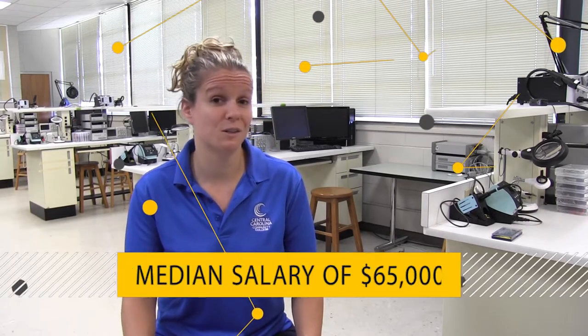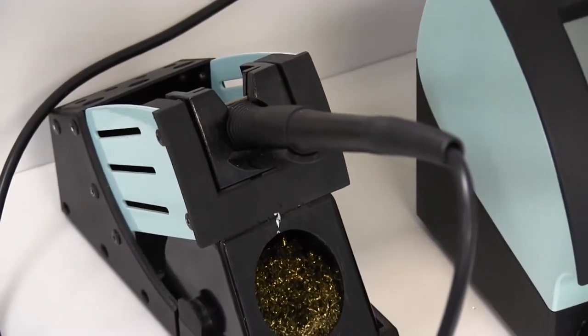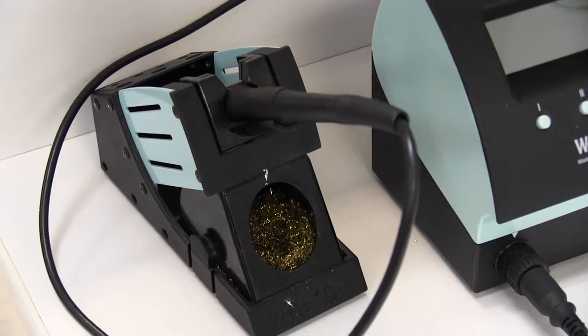Technicians make a median salary of about $65,000. You won't start out at that, but that's what you can look forward to in the future. You'll learn all about different devices and electronics.